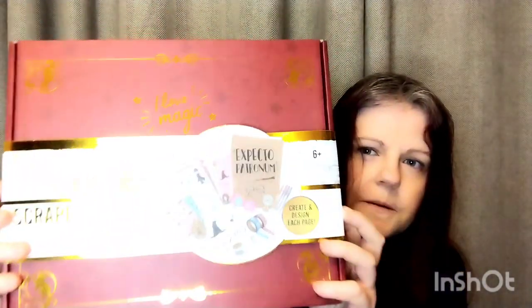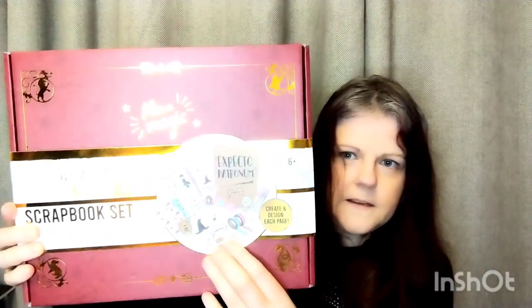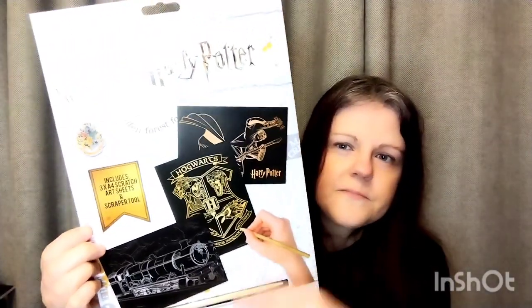I got loads of cards - two lots of the trading cards in Asda, one in Glasgow and one up in Enniskillen. I got a scrapbook set in Brandmax which has loads of cool Harry Potter stuff, and a scratchy art set.